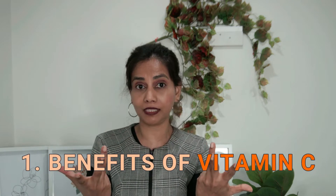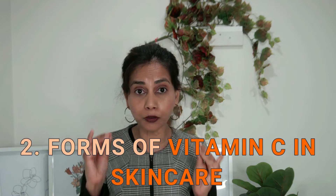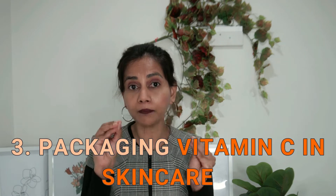In this video I'm going to be talking about the benefits of vitamin C to skin, the various forms of vitamin C used in skincare, and finally I'm going to be touching on the packaging and why it's so important in vitamin C skincare products.